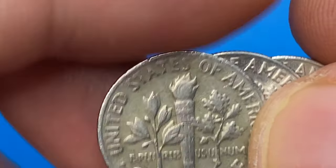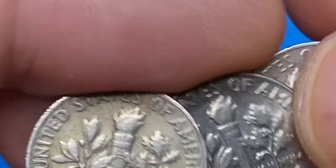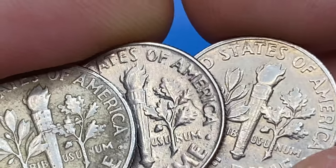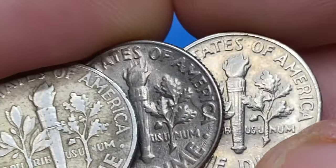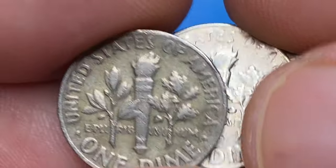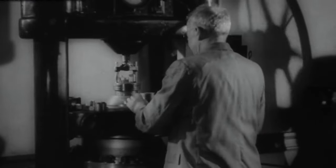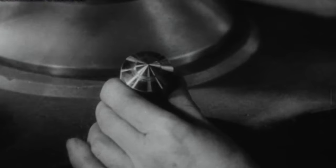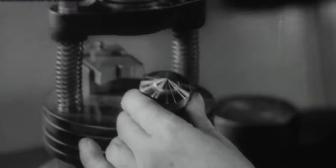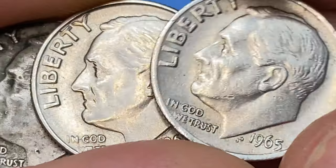1965 was a transitional year for dimes. The mint removed all silver composition from the Roosevelt dime starting this year, as the price of silver became more expensive. The mint decided to strike circulating coins out of a much cheaper alloy. Therefore, in 1965, clad Roosevelt dimes were struck for the first time — but there were some slip-ups, with old silver planchets mixed in with non-silver planchets.